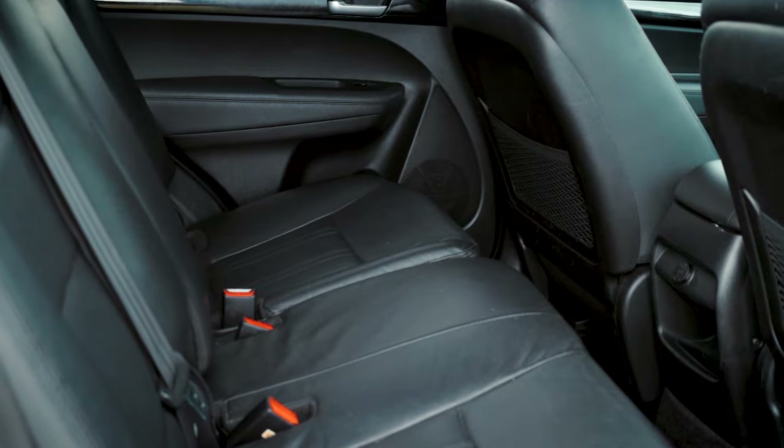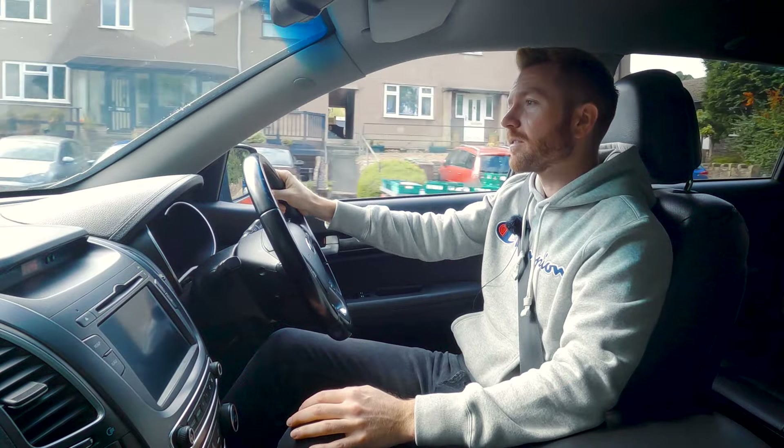Pretty much everything in it you could wipe down easily. I know this is a bit of a cliche when talking about cars, but it's genuinely not a bad place to be. It'd make a decent car for a road trip, this.